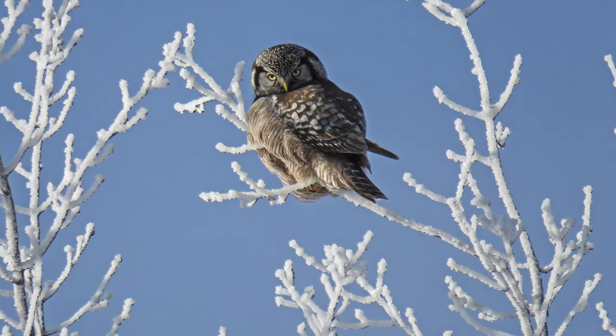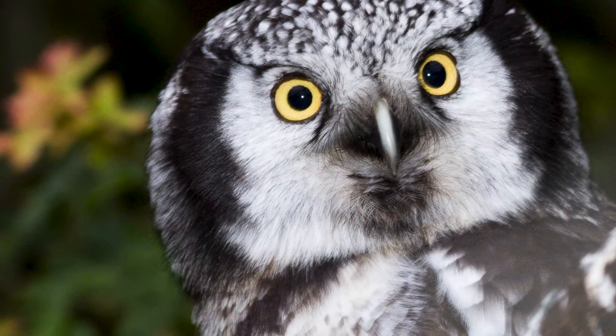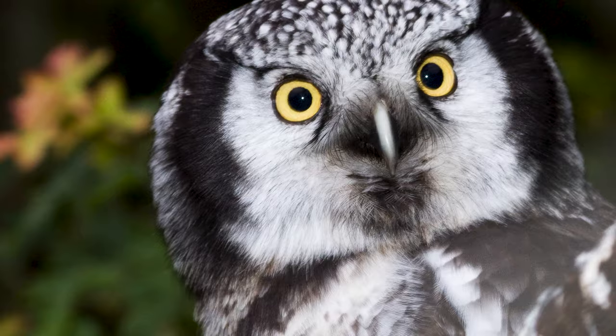Northern hawk owls, another northern owl species, will occasionally find themselves in the south where they are favourites of birdwatchers and photographers alike, in part due to their daytime activity.